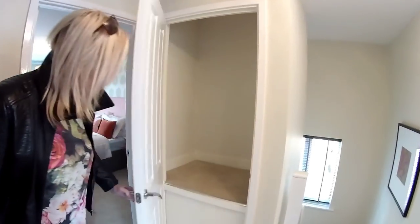There was a door on the landing. Let's have a look — another cupboard, a stairs cupboard. There are plenty of cupboards in this house.